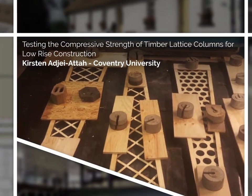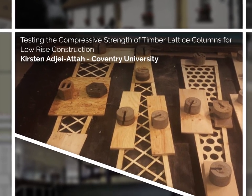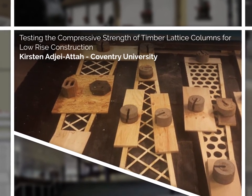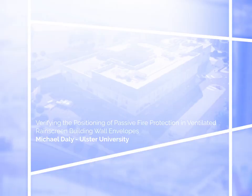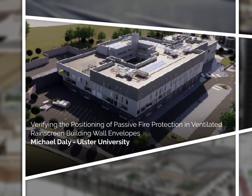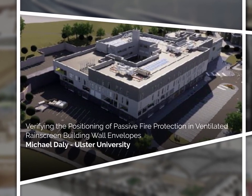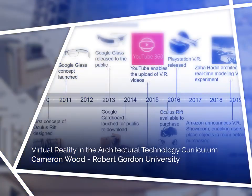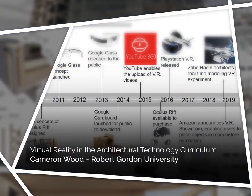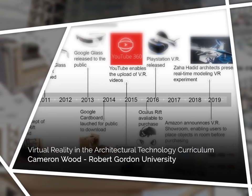Testing the compressive strength of timber lattice columns for low-rise construction. Kirsten Ajay Attar, Coventry University. Verifying the positioning of passive fire protection in ventilated rain screen building wall envelopes. Michael Daly, Ulster University. Virtual Reality in the Architectural Technology Curriculum. Cameron Wood, Robert Gordon University.